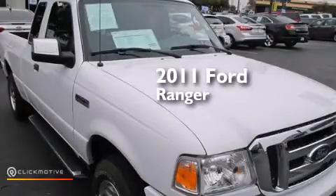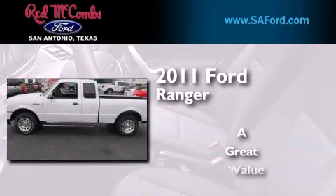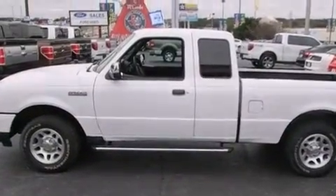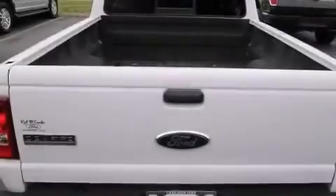This is a certified pre-owned 2011 Ford Ranger. Its top features include satellite radio, skid plates, and traction control and stability control systems.